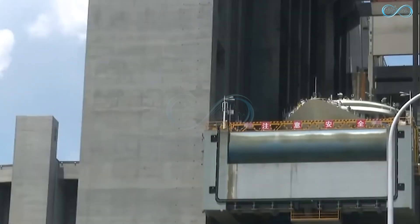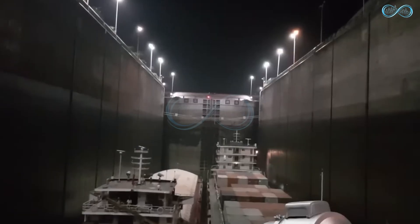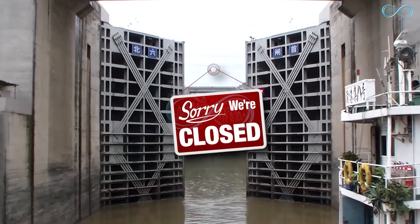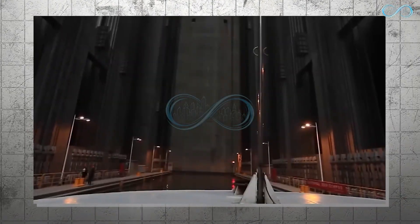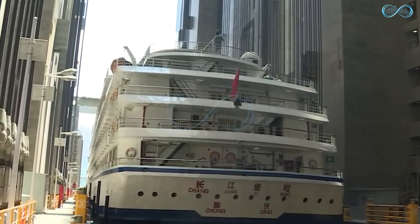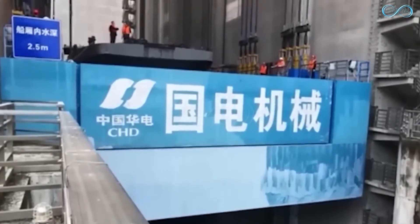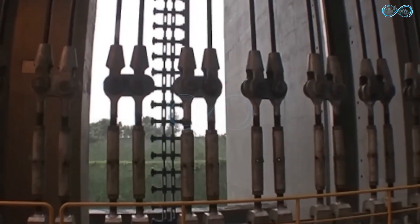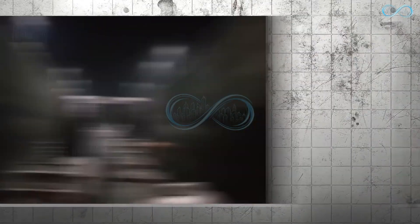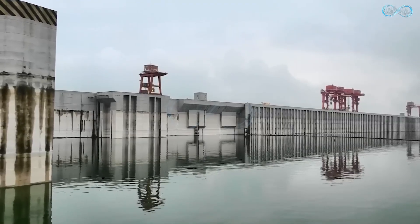The mechanism behind the lock is basic even though the design is intricate. To lower a ship, it is moved into a watertight compartment called a lock, and the gate closes behind it. Water in the compartment is then released into the next, lower compartment, lowering the ship. When water levels equalize, a gate opens between the two locks, moving the ship forward. This process repeats until the ship reaches the river. To raise a ship, water is pumped into the lock instead — when one lock closes, the next opens, keeping transportation consistent.